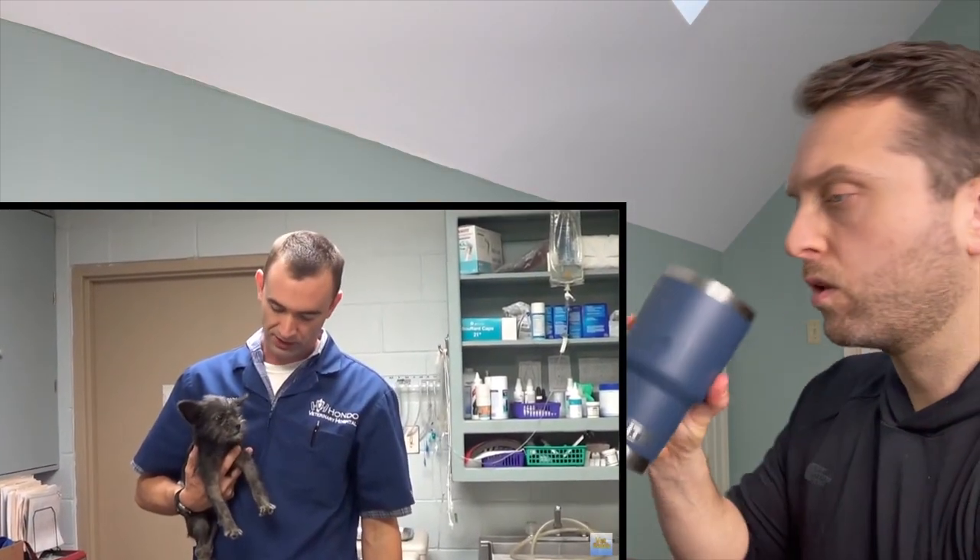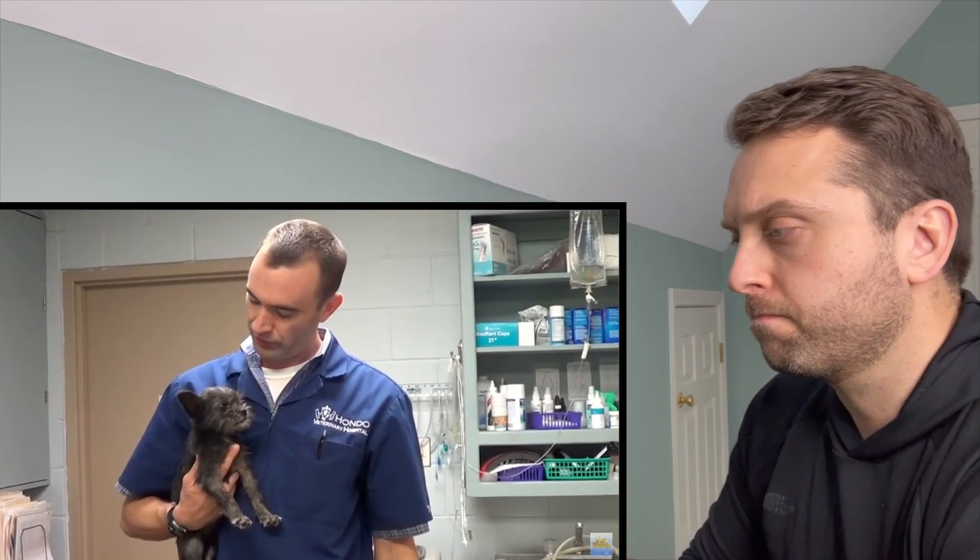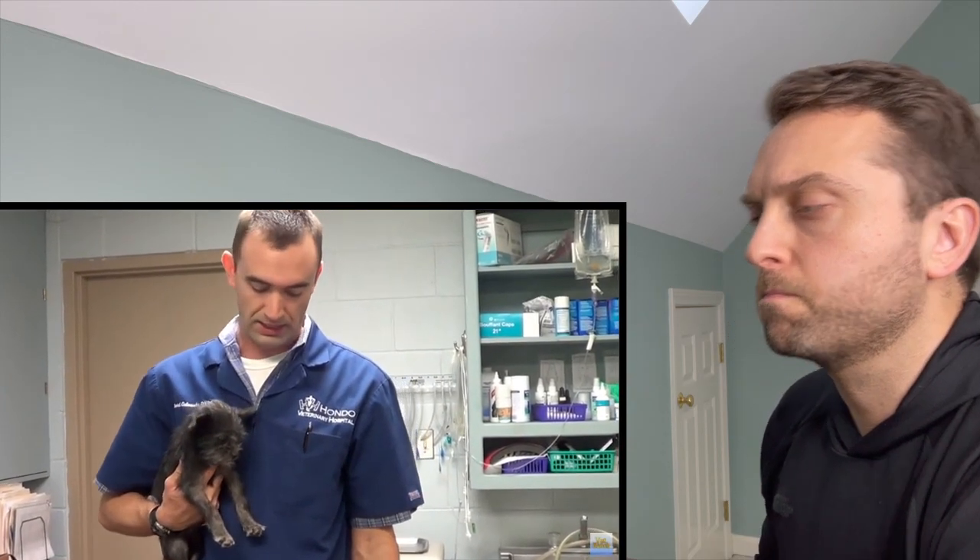Hey guys, welcome back to Vet Ranch. My new shaky buddy here is Bonnie. Bonnie was picked up by her local animal control officer. She was found wandering the old bone yard here in town — she was dumped. Somebody saw them dump two dogs. And I don't know exactly what's wrong with Bonnie, but I am a little bit worried there's something going on with her brain.